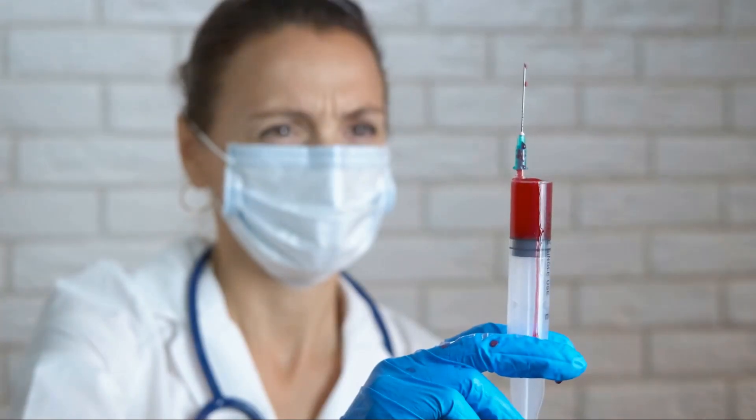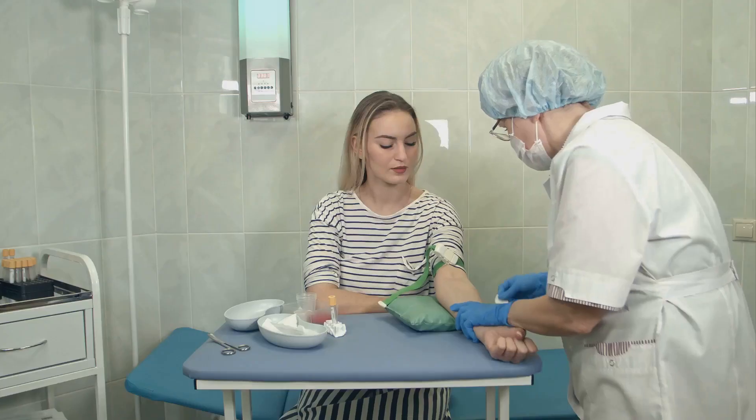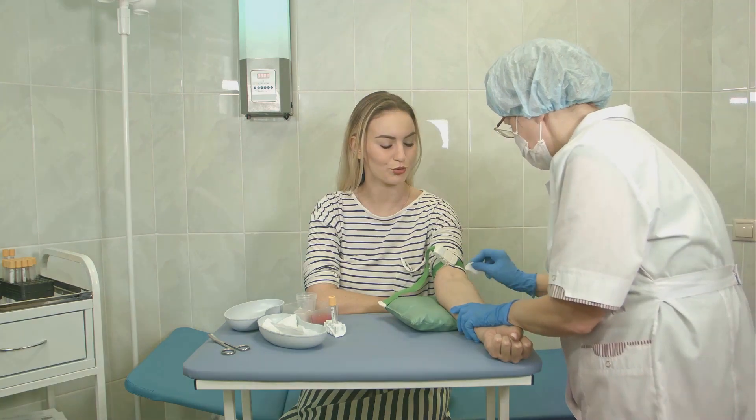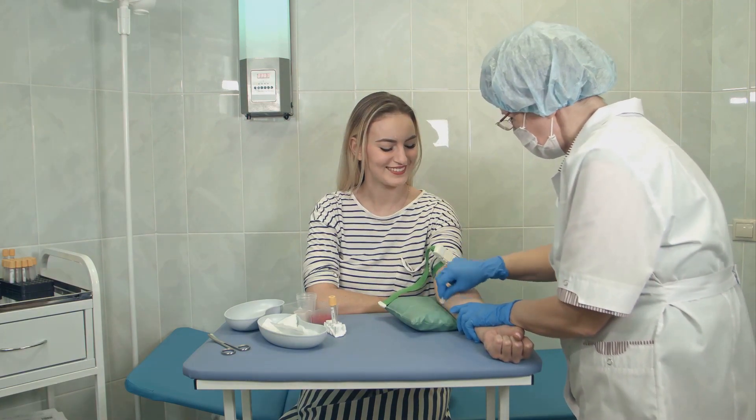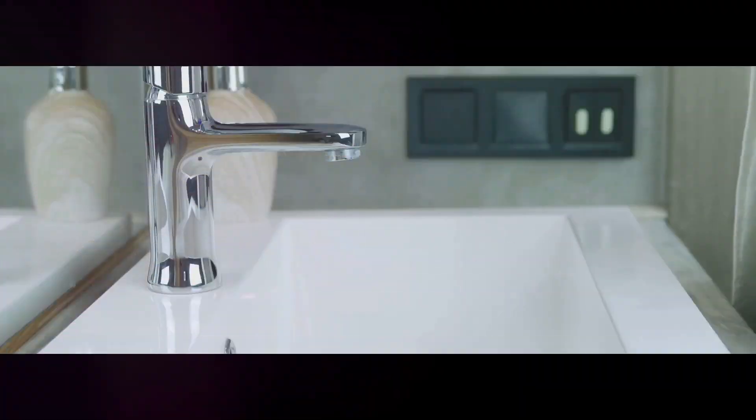Infection prevention training can equip phlebotomists with the necessary knowledge and skills to prevent needle stick injuries. Additionally, phlebotomists should receive the hepatitis B vaccination as a preventive measure against potential exposure to the virus.